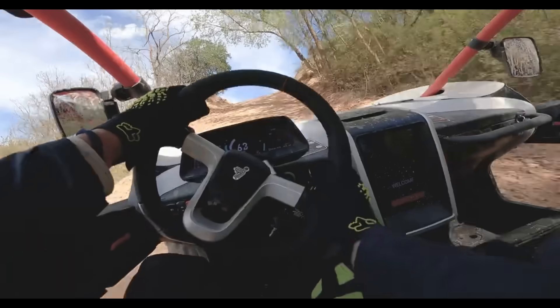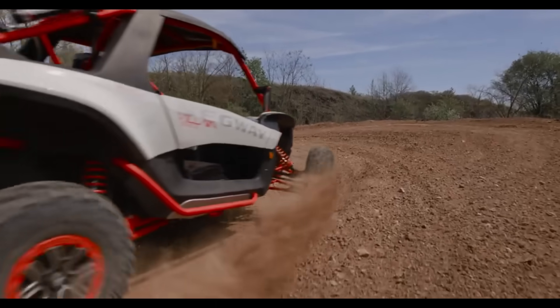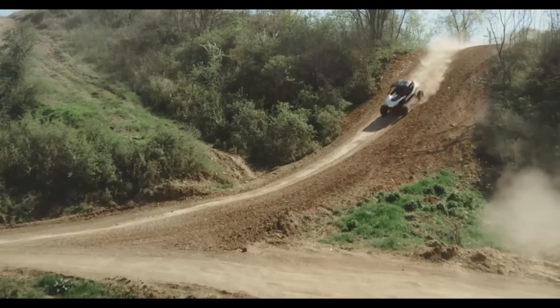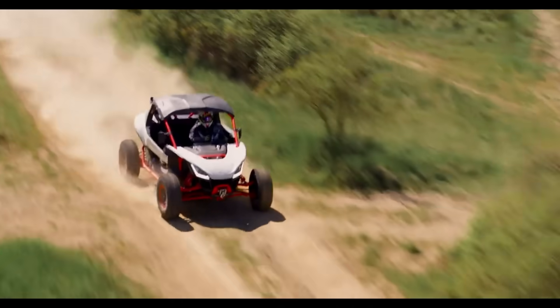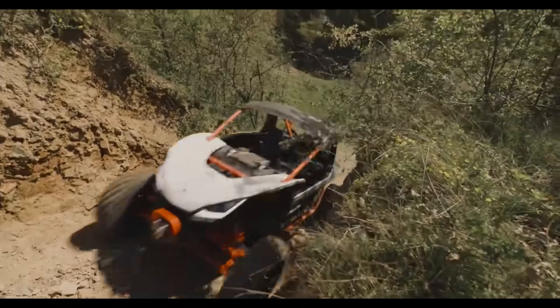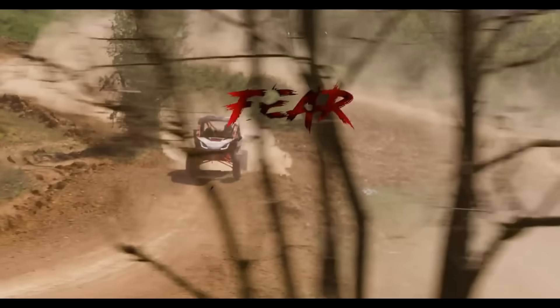The Villain SX-10 also has a high-performance suspension system that gives you up to 18 inches of wheel travel and 15 inches of ground clearance, making it smooth and stable on rough trails. The starting price for the Villain SX-10 is $16,299, but you can get the wider and more equipped Villain SX-10WX for $19,699.